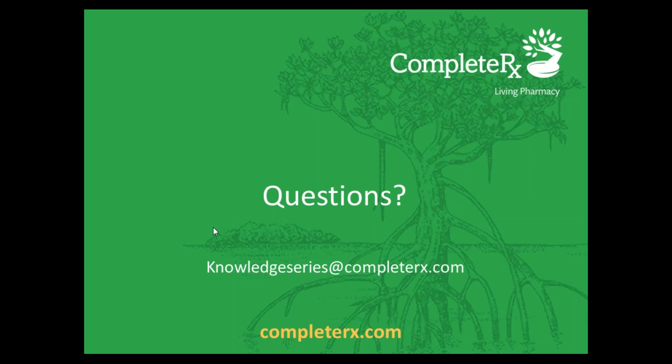Unless there are additional questions, we'll end the webinar here, and we'd like to thank everybody for their participation. If you do have questions or would like to follow up, please visit the CompleteRx website and contact us — we'd be more than happy to speak with you. Thanks everyone for joining and have a fabulous afternoon.